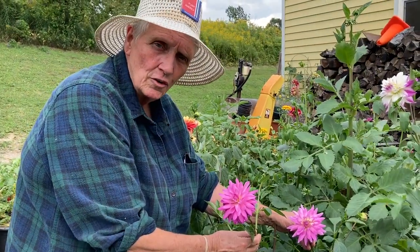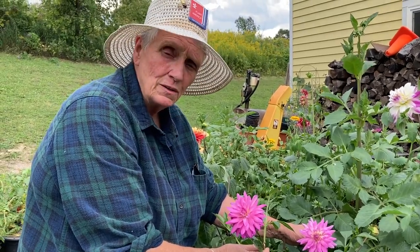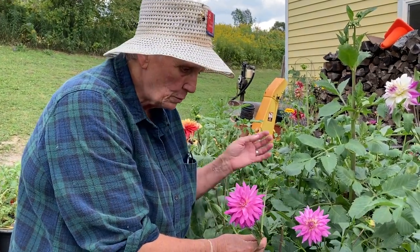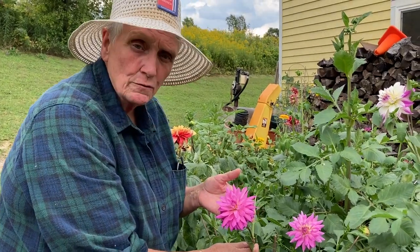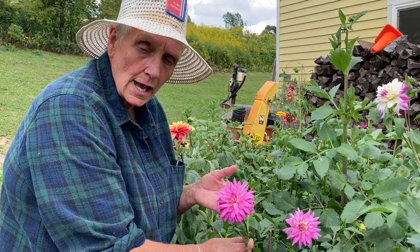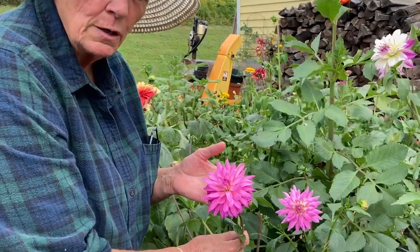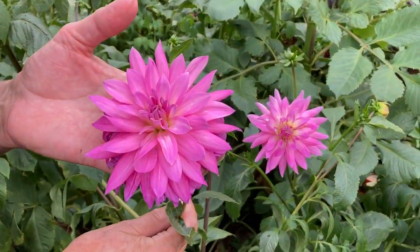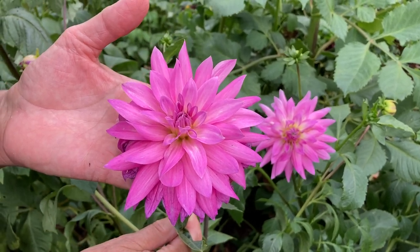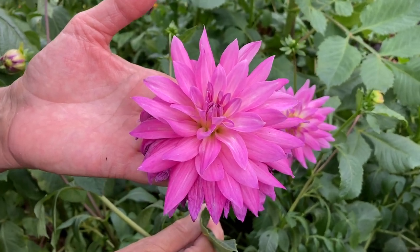This is another of our lavender dahlias. This dahlia, believe it or not, is categorized as a dinner plate dahlia. But our experience with it is that this is roughly an average size blossom, somewhere between four and five inches in diameter. It is slightly darker than the other dinner plate purple dahlia, which is known as Lavender Perfection. This dahlia's name is Lilac Thyme. The blossoms are between four and five inches in diameter.